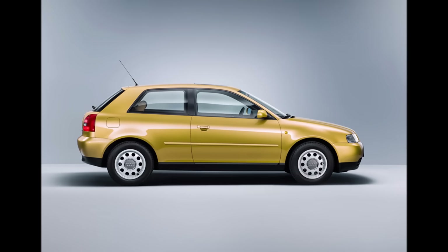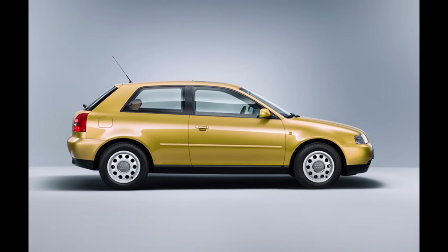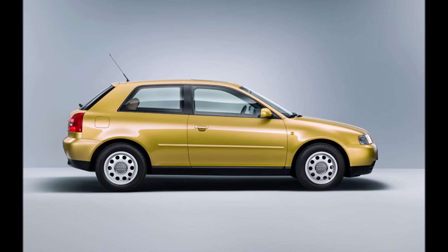Until then, every Audi could be ordered with Quattro AWD, and it should be no different with the new Audi A3. The solution was already in their drawer.